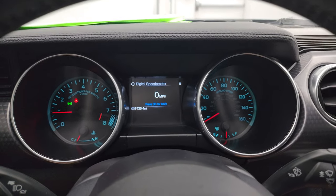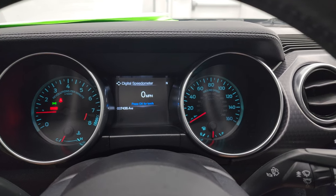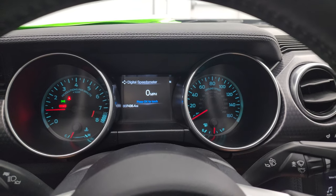Starts right up — no check engine lights or anything like that other than the parking brake light.